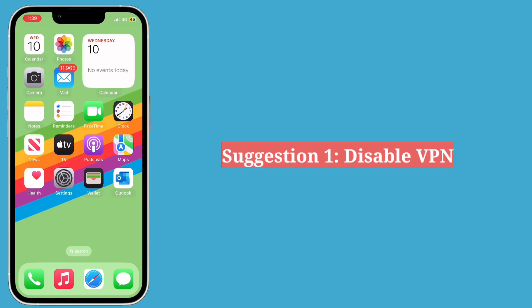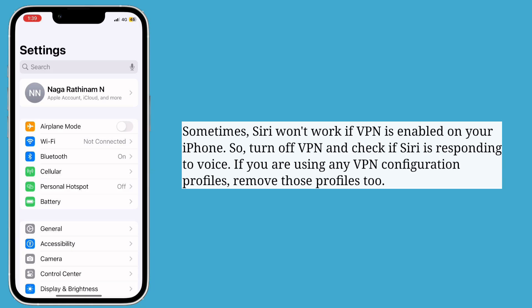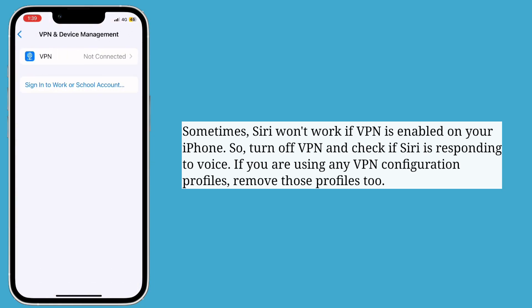First suggestion is disable VPN. Sometimes Siri won't work if VPN is enabled on your iPhone. So turn off VPN and check if Siri is responding to voice. If you're using any VPN configuration profiles, remove those profiles too.